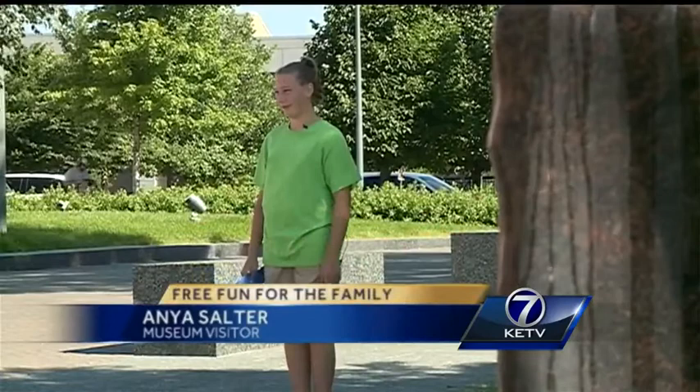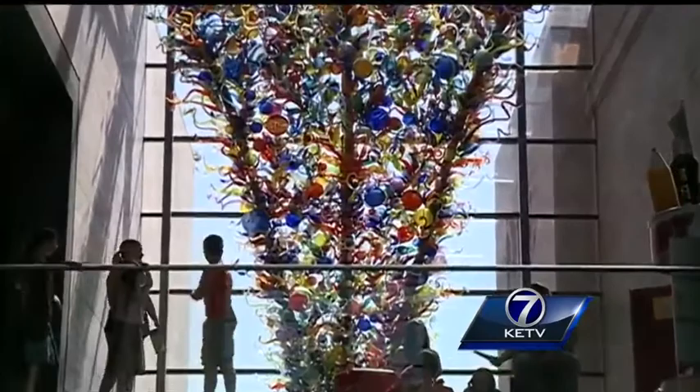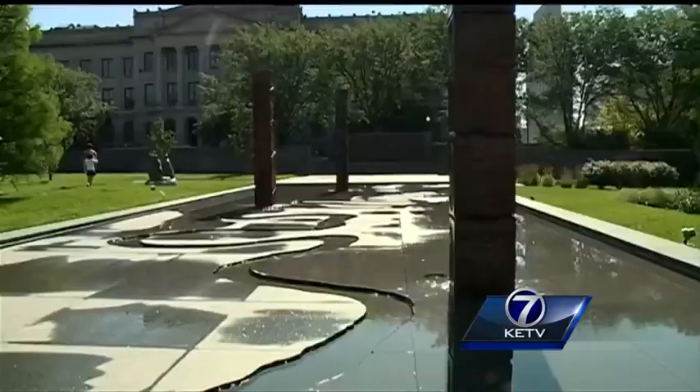You can see all the cool art and anyone can come in and say, 'Hey, that's really cool. I want to do that one day.' 11-year-old Anya Salter loves art, and there's plenty of things for kids like Anya to see and do at the Joslyn.